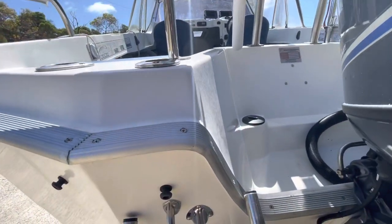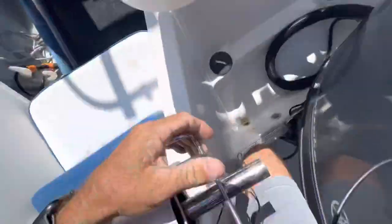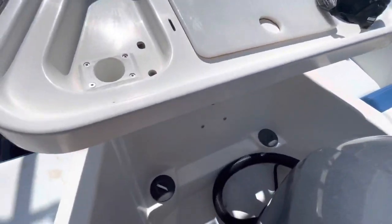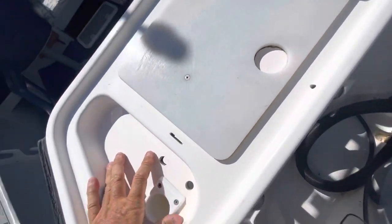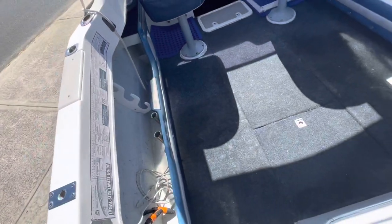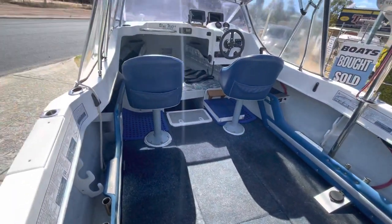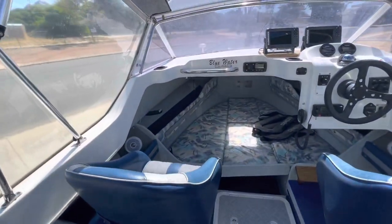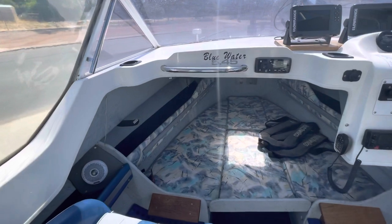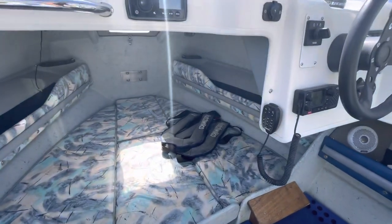I will be honest, this is not the most easy to get into. These are snapper racks on the back here — they do come out if you want them to. If it was a dive boat you're after, there are probably a few changes you could make. Come forward — nice big b-berth inside, the life jackets.